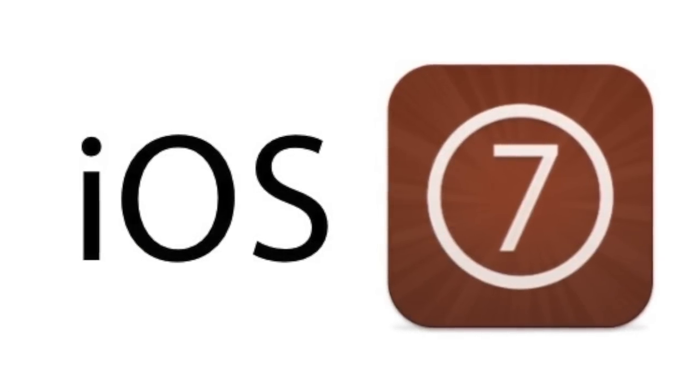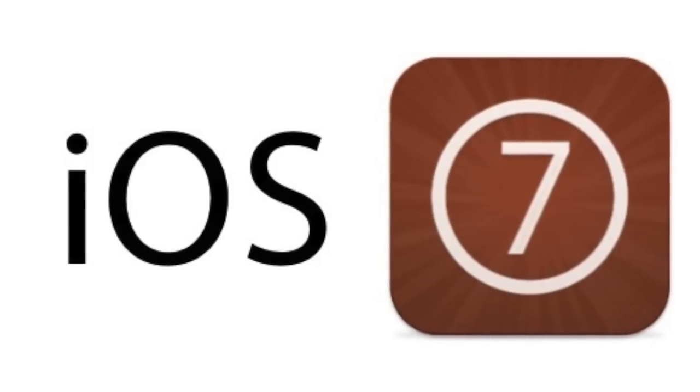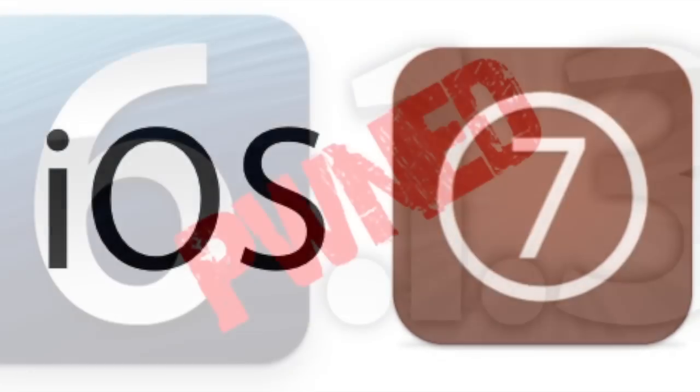But nonetheless, at this point go ahead and stay away from the iOS 7.1 beta, as well as when it's publicly released, until you hear that it's okay. I'll be sure to tweet about it once I hear, so make sure you're following me on Twitter to get updates.